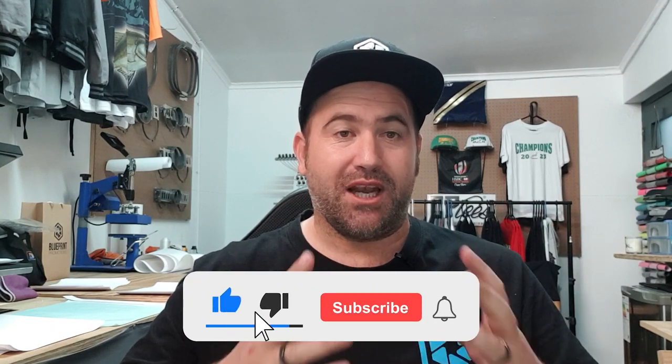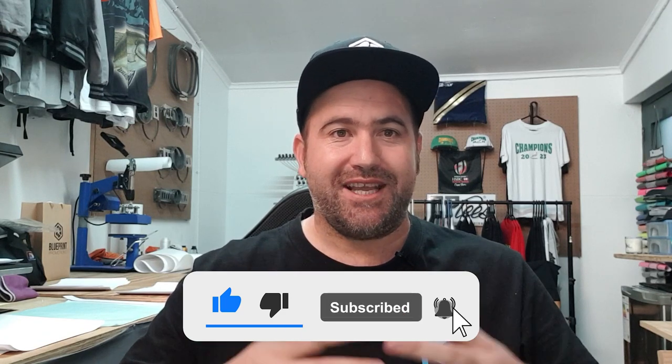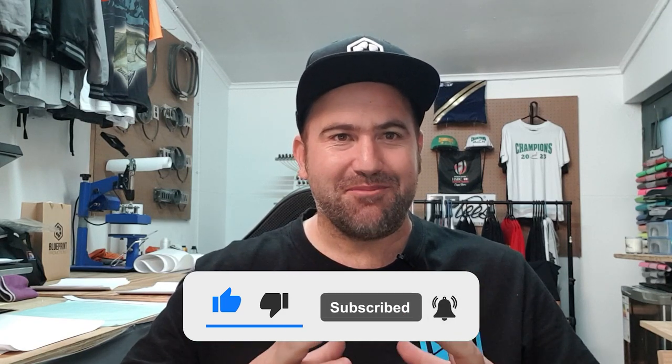If you are new to this channel, give this video a like. I spontaneously drop videos when I have a moment, sharing what I'm up to with my business and how I'm running it. Today I've just bought myself my very first bale — it took a few days to get here but it is finally here and I'm super pumped. This is such a milestone for me and my business.